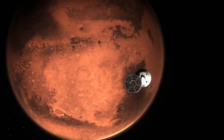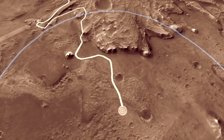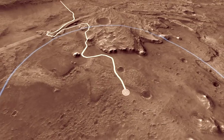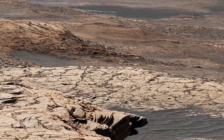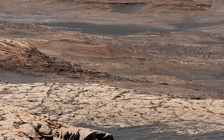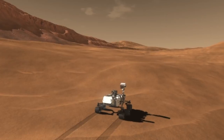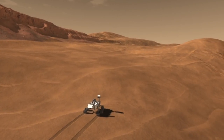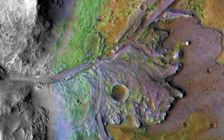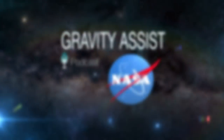The Perseverance rover is on its way to Mars. In February, it will land in a fabulous area called Jezero Crater. It's right there on that edge between the land and the ancient ocean. There could have been a habitable environment in that watershed area that picked up some potential biosignatures and deposited into the delta and got preserved. I'm Jim Green, Chief Scientist at NASA, and this is Gravity Assist.